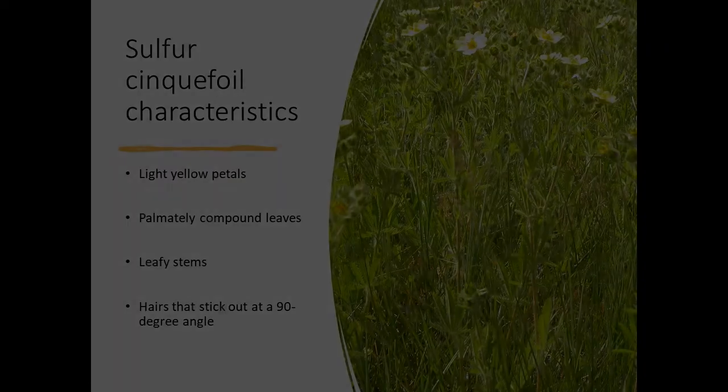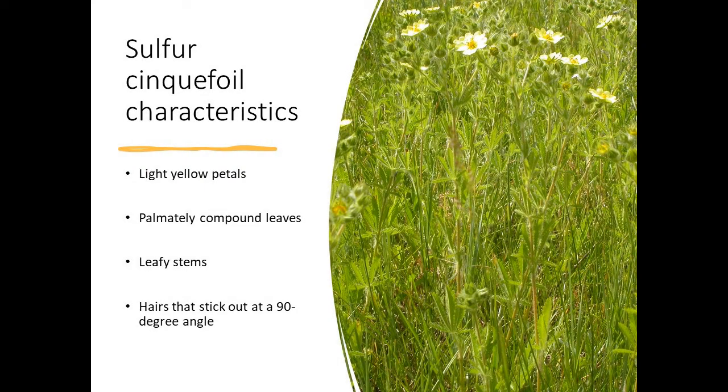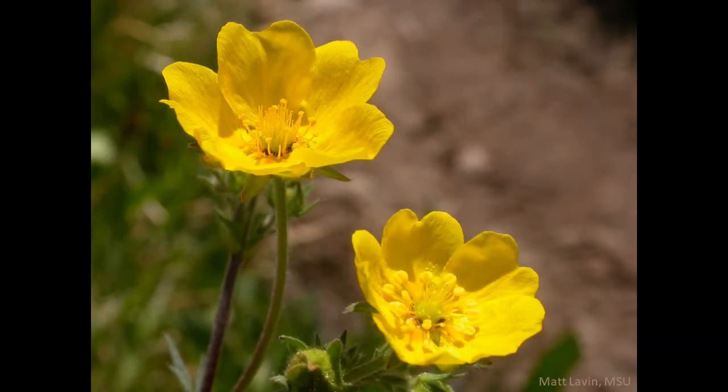To identify sulfur cinquefoil, look for a plant that has all of the characteristics we discussed, including light yellow petals, palmately compound leaves, leafy stems, and long hairs that stick out at a 90 degree angle. If you don't see all of these characteristics, you probably have a Montana native wildflower.